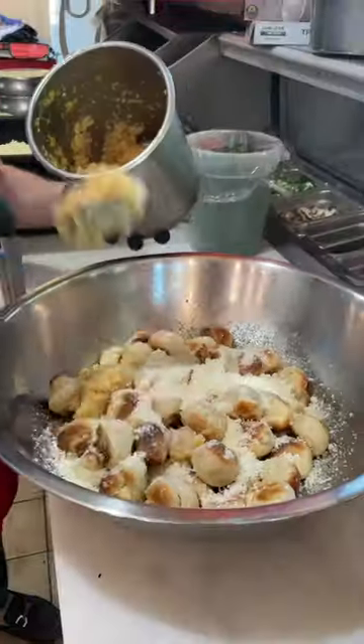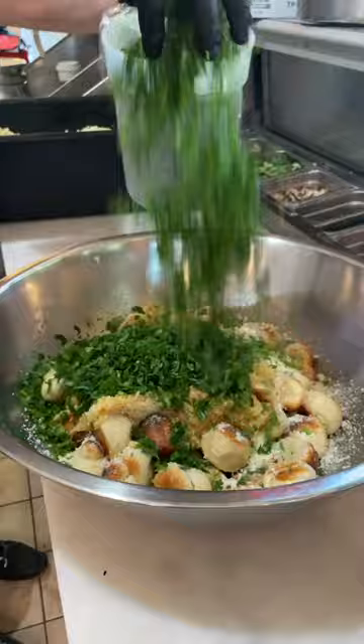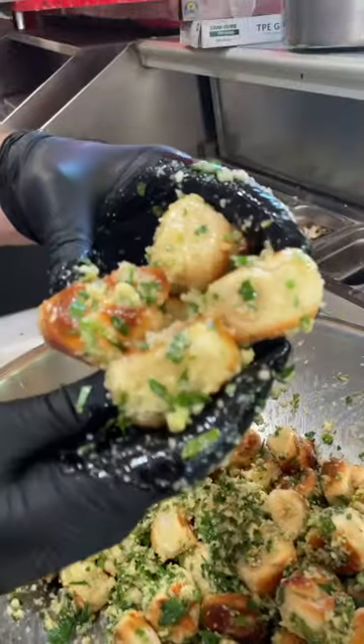Parmesan cheese. One, two, three, four, five heaps of garlic, all the parsley, mix it up and devour.